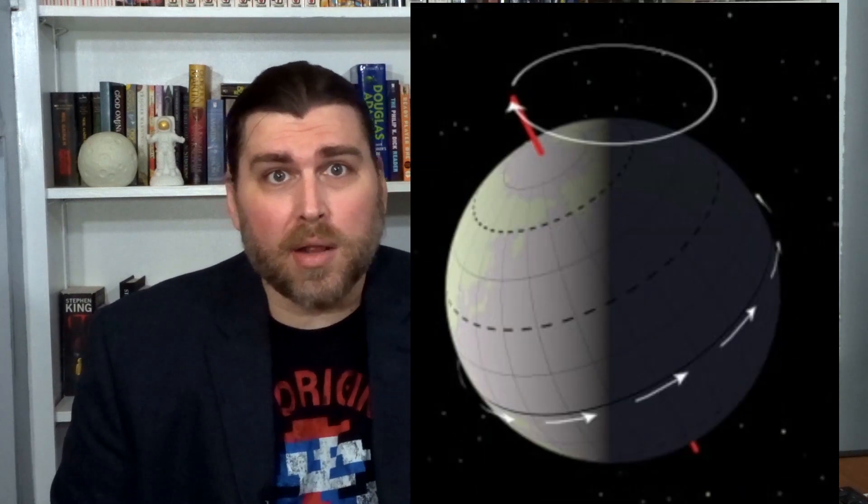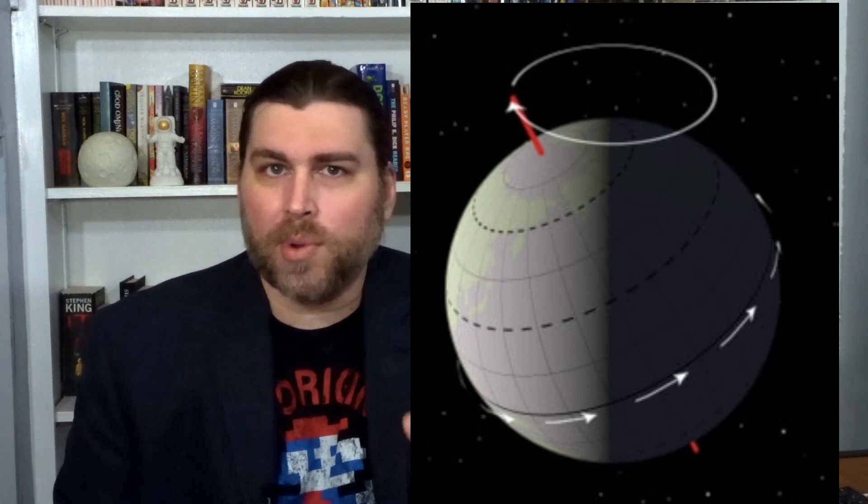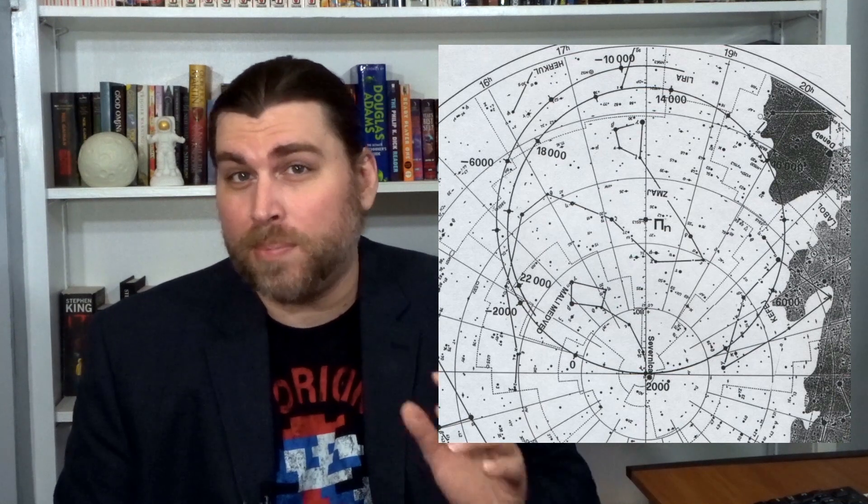To understand the galactic precession, first we need to understand how a precession works here on Earth. The precession of the equinoxes, which is the motion of the equinoxes along the Earth's ecliptic, is caused by the precession of Earth's axis of rotation. In 129 BCE, Greek astronomer Hipparchus observed that the locations of the stars in his night sky had shifted from the positions in earlier Babylonian charts and measures.